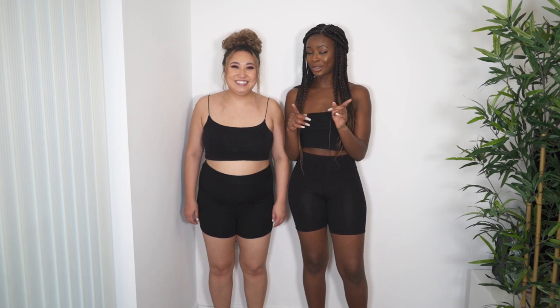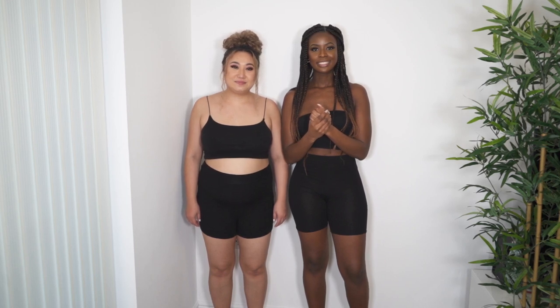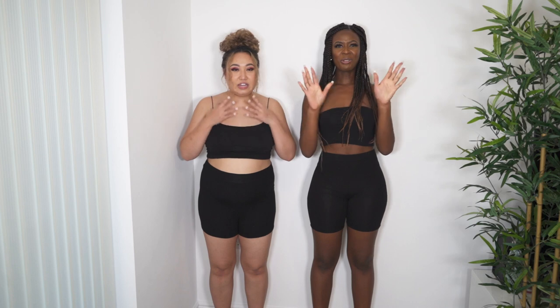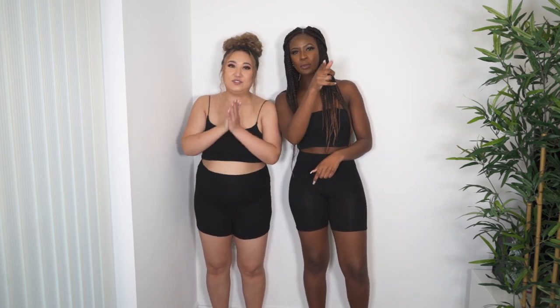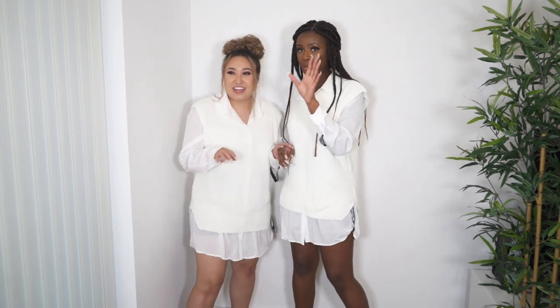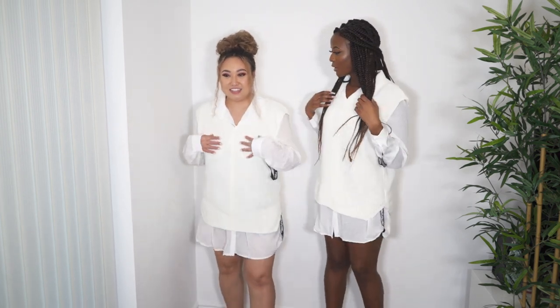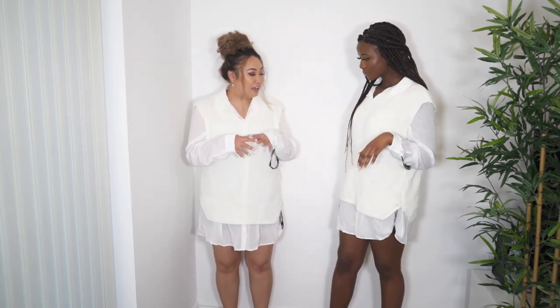For the final outfit, Jessica has tried something different: a white shirt dress paired with a cream V-neck knitted vest over the top — a trending layered look. I like it! I wouldn't normally wear it but it's genuinely cool. I'd wear it with just heels, no tights — it's a vibe!